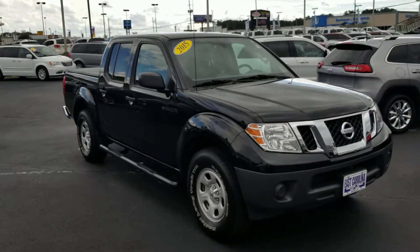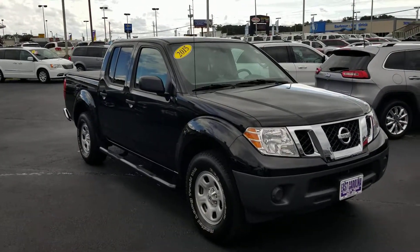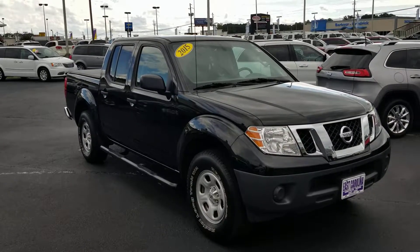Definitely look forward to showing you the truck and having you come by and take it for a test drive. This is Bobby, East Carolina Chrysler Dodge Jeep. Thanks so much.